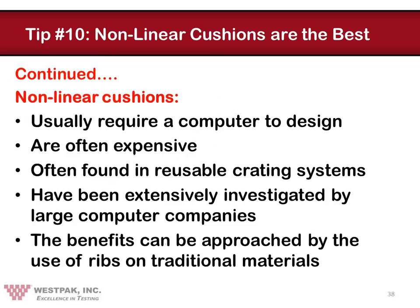The simple fact is that non-linear cushions are difficult to design from an engineering standpoint. Recent improvements in computer programs have offered improvements in this area, but the designs can be relatively complex and expensive. These types of springs are often found on reusable crating systems — coiled rope wires are a good example because they're very effective. About 15 years ago, several large computer companies began extensively investigating non-linear cushion designs because they thought there would be a considerable competitive advantage to using them on their large hardware. As it turns out, most of these benefits can be approached by the use of ribs using traditional cushion materials. That's exactly what we recommend — don't buy any expensive programs to do this. Simply investigate how you can design better protective package cushions with ribs.